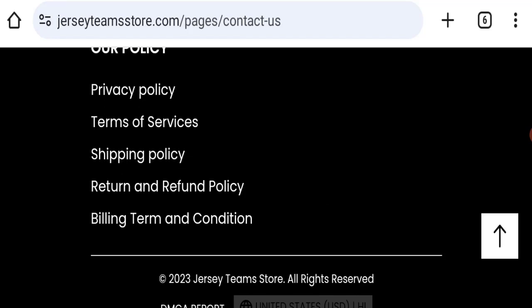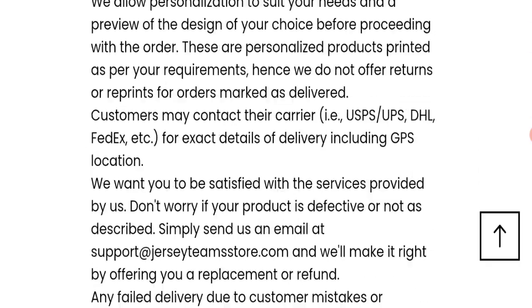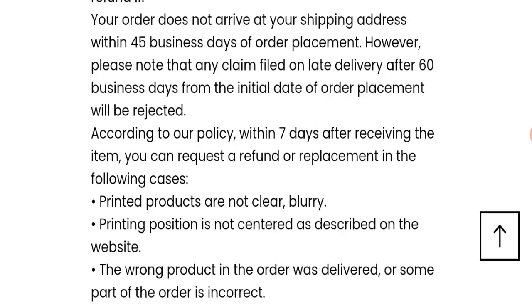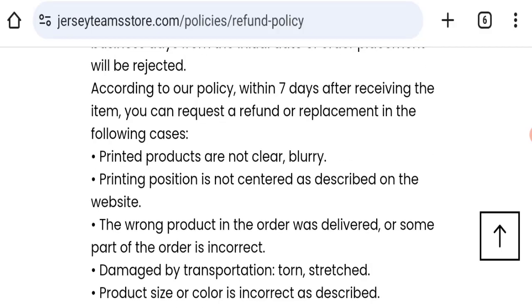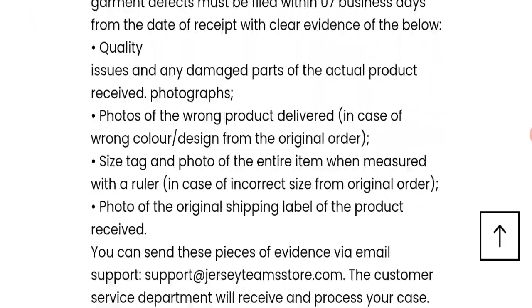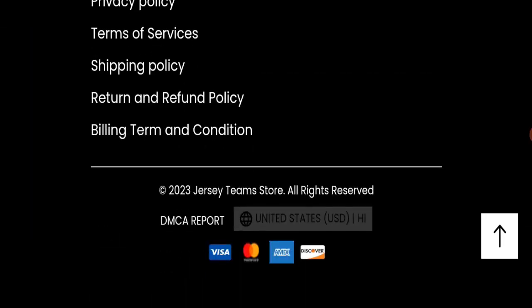Next, we will check the return and refund policy. You have only seven days to apply for a return or refund. For return and refund issues, please check our description area where you will find links to help you get your money back.